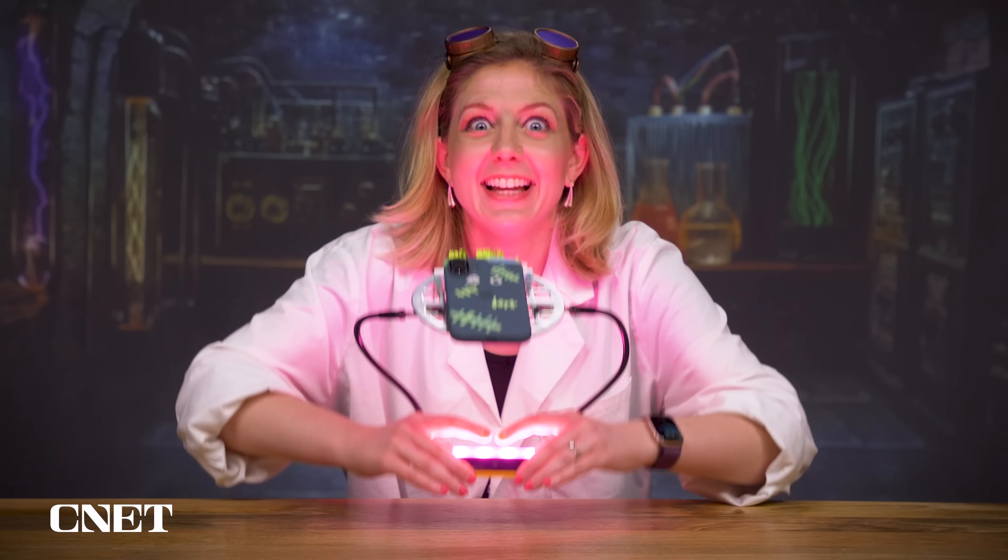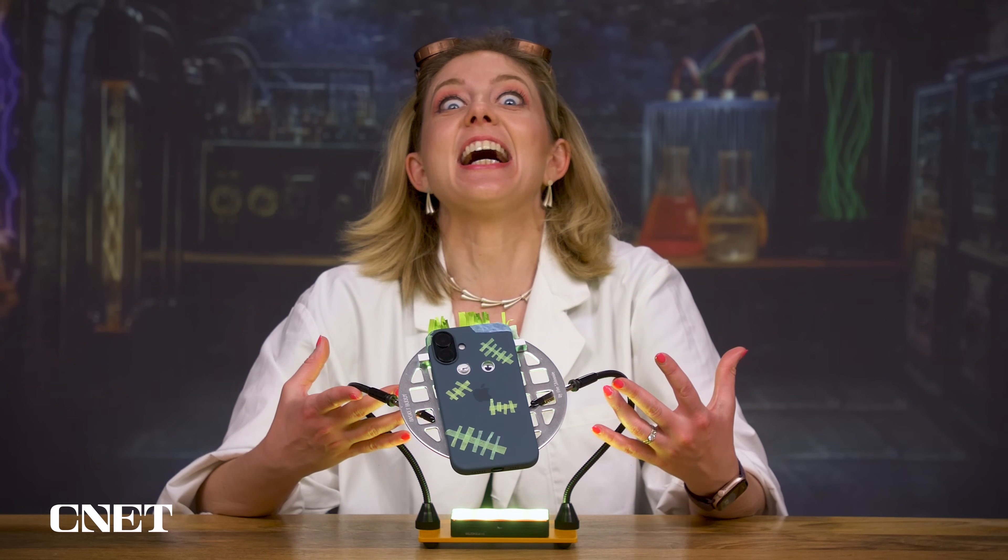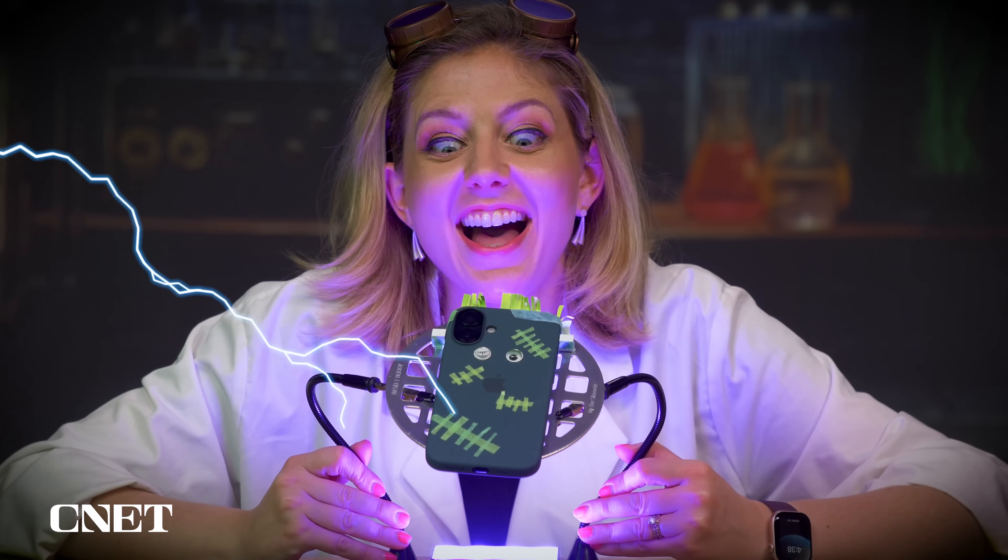After a month of public beta testing it in our secret labs — behold! Apple Intelligence in the iPhone is alive! It's alive!